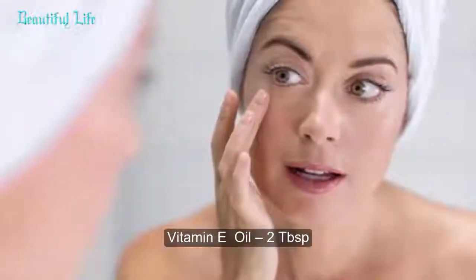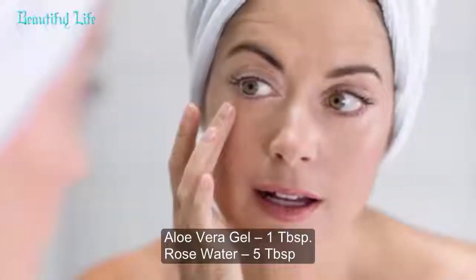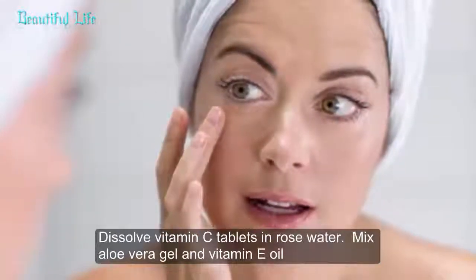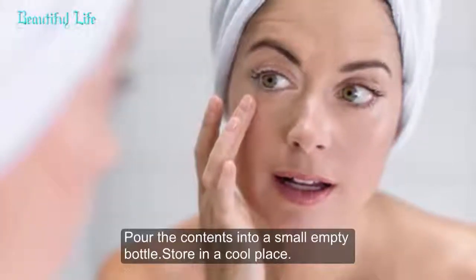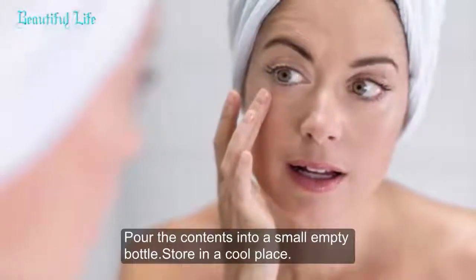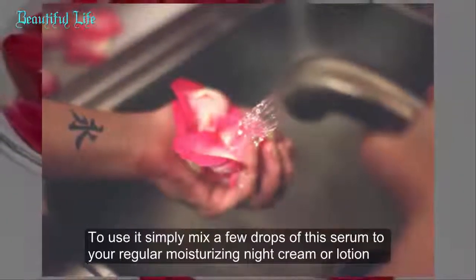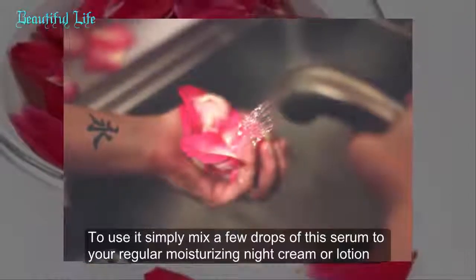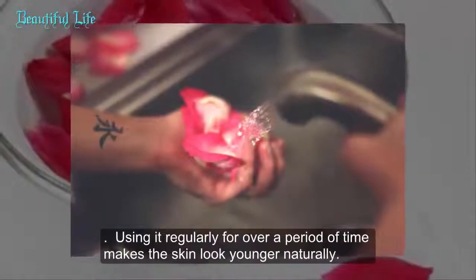Vitamin C serum recipe: 2 pure vitamin C tablets, vitamin E oil, 2 tablespoons aloe vera gel, 1 tablespoon rose water, 5 tablespoons. Dissolve vitamin C tablets in rose water, mix aloe vera gel and vitamin E oil, and pour the contents into a small empty bottle. Store in a cool place and use within 5 to 6 days. Mix a few drops of this serum into your regular moisturizing night cream or lotion. Using it regularly over time makes the skin look younger naturally.